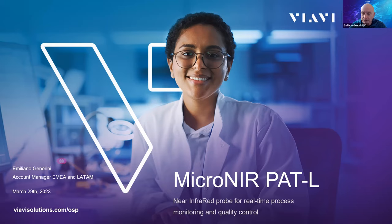The target for today's presentation is the MicroNIR PAT-L, and Oliver can certainly provide very important information regarding the application and configuration of the probe. Oliver has a lot of experience in the pharmaceutical, chemical, and food markets, and has performed installations and supported customers in achieving analytical goals for several years. Thank you Oliver for being here with us.